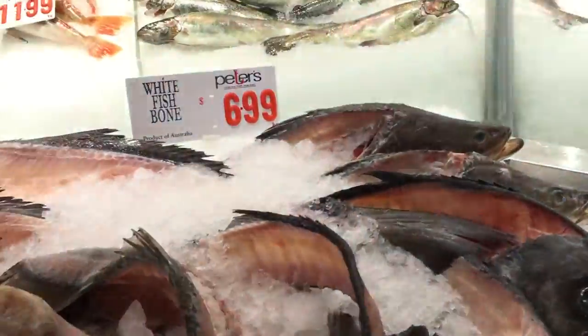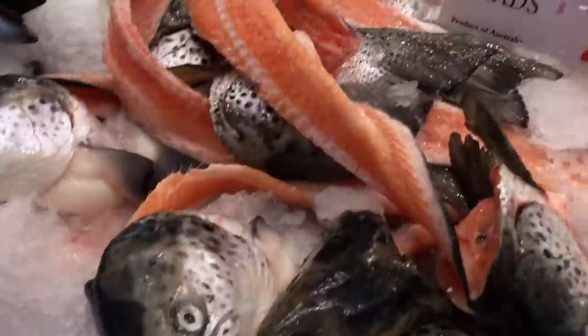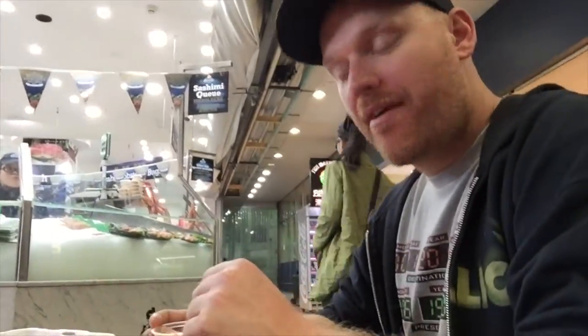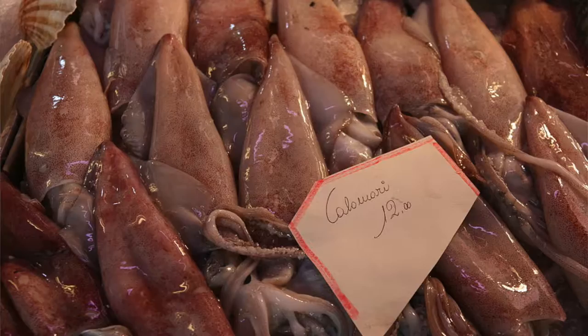It's not a fish. This is a fish. Inside out fish. What'd you get? Calamari. What is calamari? Squid. Squid tentacles? No, not tentacles — it's the body.